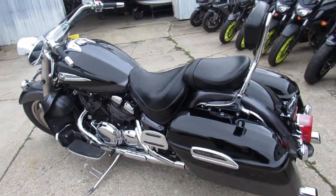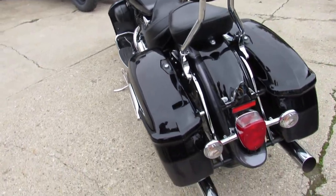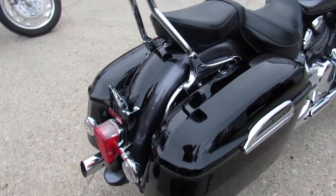All the fluids have been changed. It's been inspected, certified by an authorized Yamaha dealership, and it's loaded up. It's got the locking hard saddlebags, a backrest, floorboards, and tons of chrome.